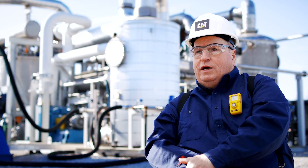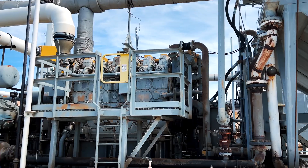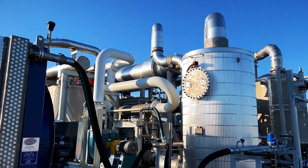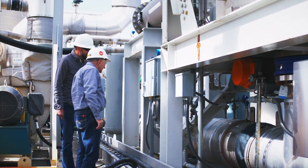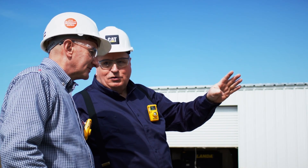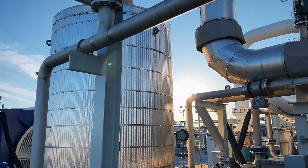This 2,000 horsepower 3606 natural gas compressor engine makes about 20 tons a day of CO2. It's our goal to capture every bit of that if we could. At the end of the day, you could say we're feeling pretty good about the future of carbon capture. And you'd be right.